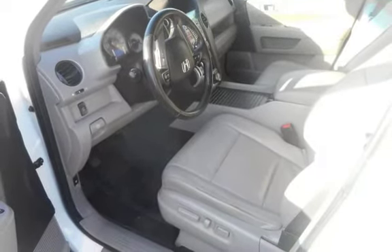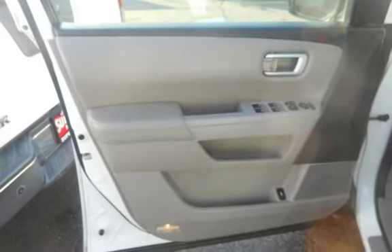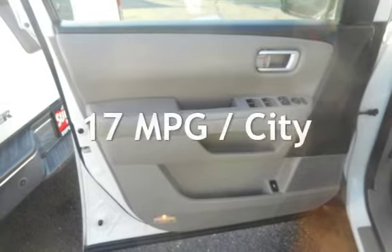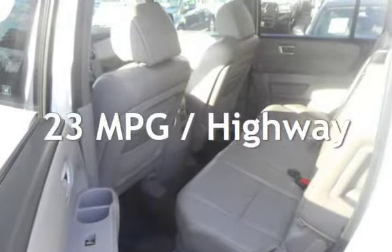This Honda has less than 110,000 miles on the odometer. Estimated fuel economy for this vehicle is 17 miles per gallon in the city and 23 miles per gallon on the highway.